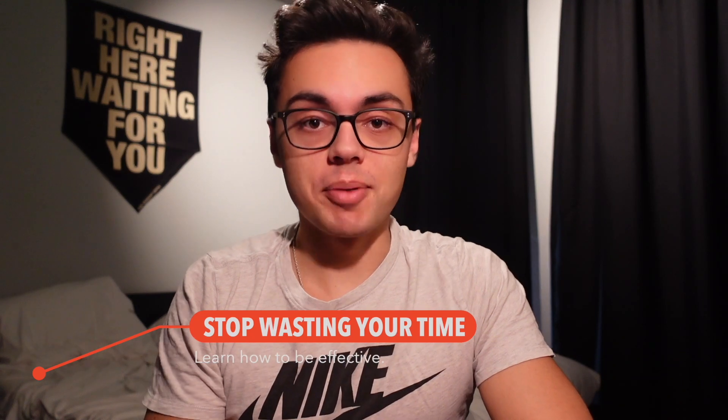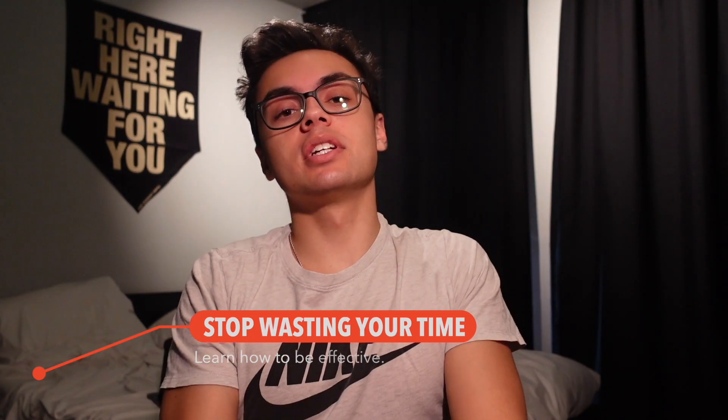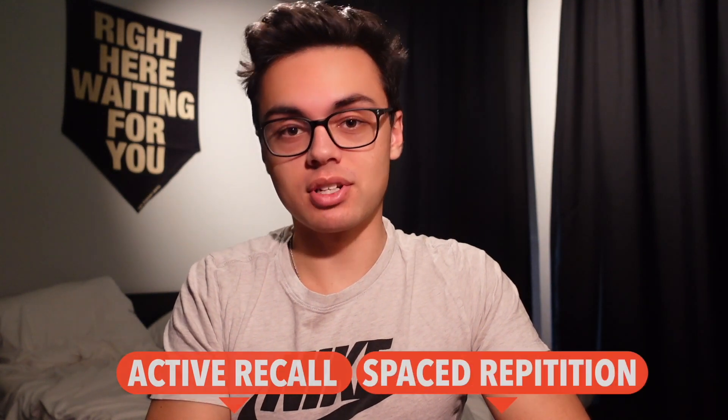Tip number four is don't waste your time — be effective. You definitely have to learn how to learn, because I think that's something not generally taught at schools. Before or even right now in the IB, learn how to learn. There are more effective study techniques than others — I have some linked below. Keywords are active recall and spaced repetition; at least these two have never failed me. Figure out what works for you as soon as possible, because the earlier you know, the earlier you can implement it and stop wasting time.